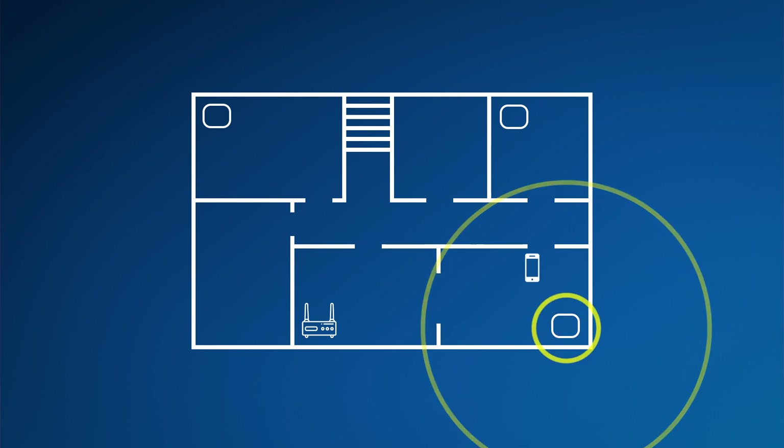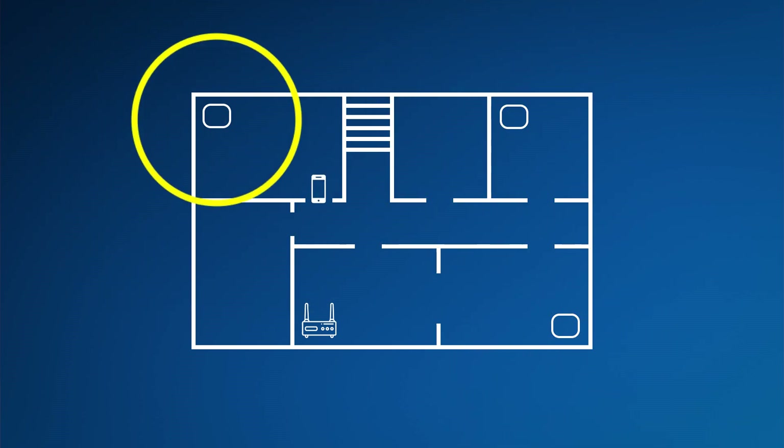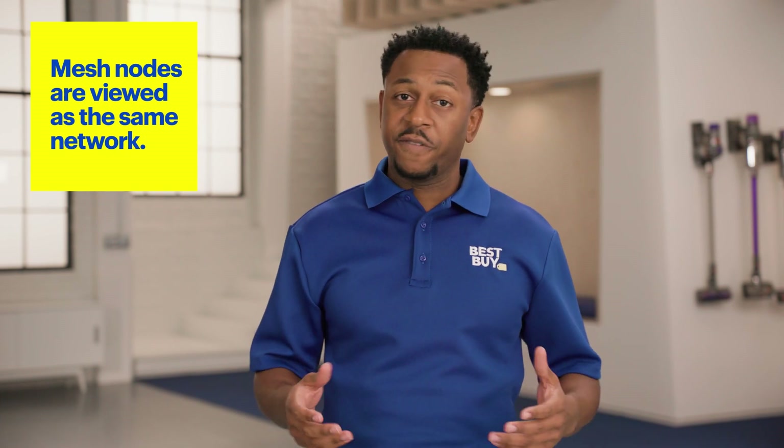Plus, as you move around, the nodes do a seamless handoff to each other, so the signal remains strong without any interruption. That's because even though they're separate nodes, unlike range extenders, they're all viewed as the same wireless network. They're great for consistent, multi-device coverage.